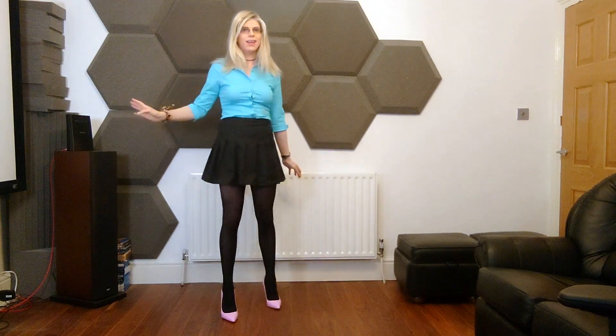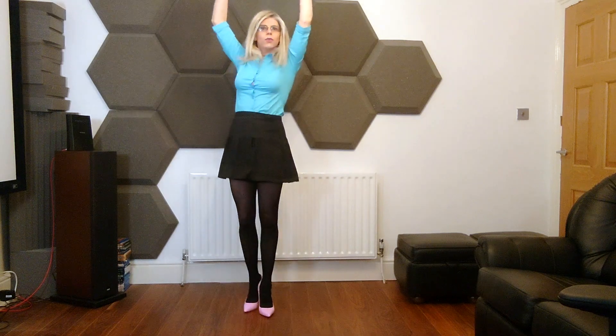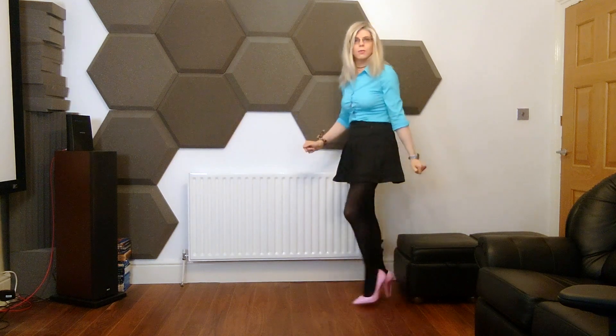I absolutely love this outfit, and I'll give you a little twirl — just a little twirl. Very cute indeed, it's one of my favorites. What do you guys think of this outfit? It's very pretty, yes, I think it's super pretty.